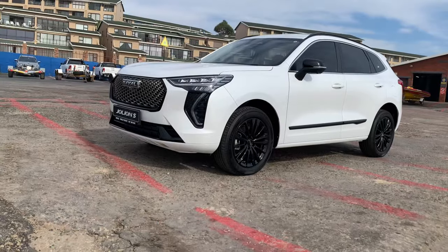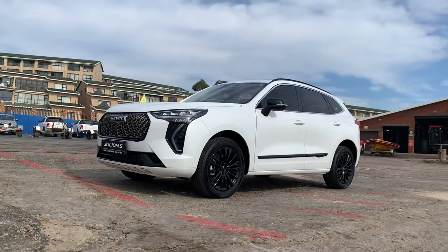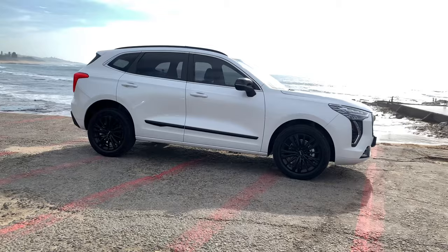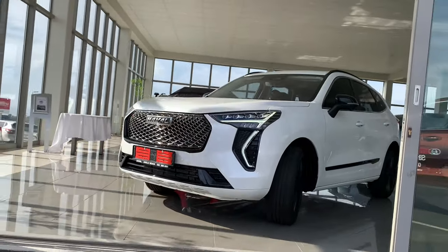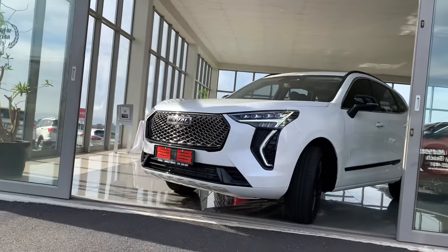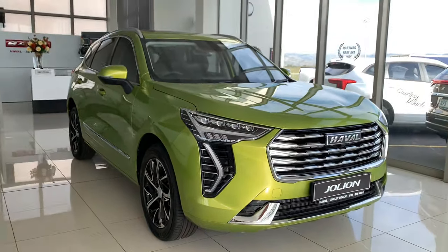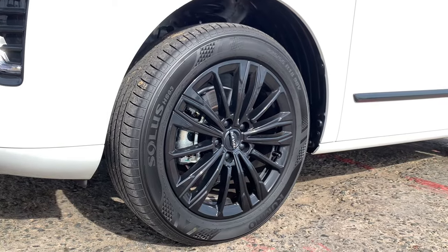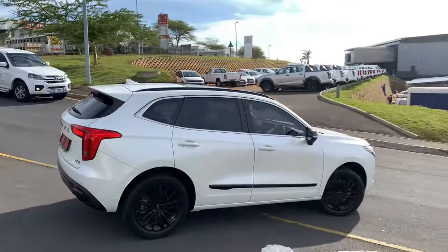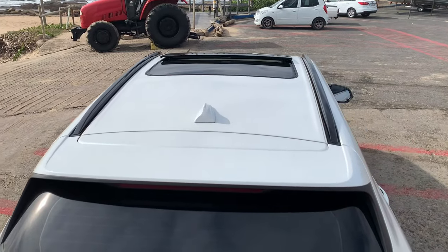These headlights are brighter than your future with the Jolion S by your side. Okay, maybe that's a bit too much, but seriously, they are impressive. Who needs high beams when your low beams are already brighter than a stadium spotlight? Jolion S has 18-inch black sports alloy rims, a touch of black on the side, black roof rails and black mirror caps.